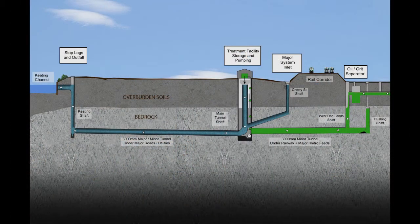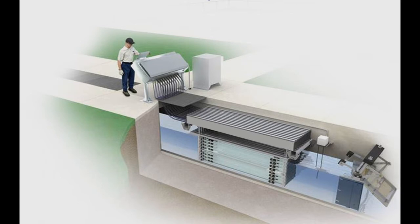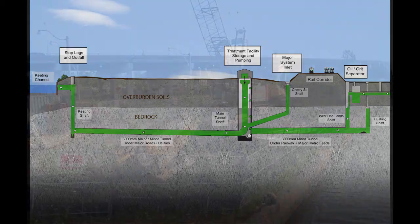The clarified stormwater then flows into the final stage of treatment: UV disinfection. The open channel, low pressure UV disinfection system uses ultraviolet light to deactivate organisms and bacteria. The treated water is then conveyed through an underground tunnel and discharged into Lake Ontario at the Keating Channel.